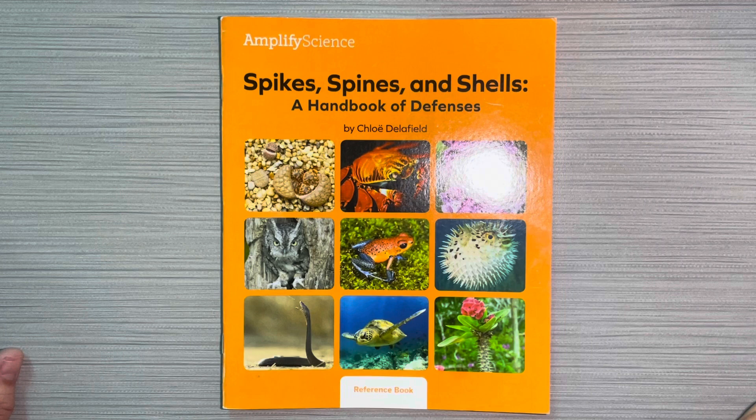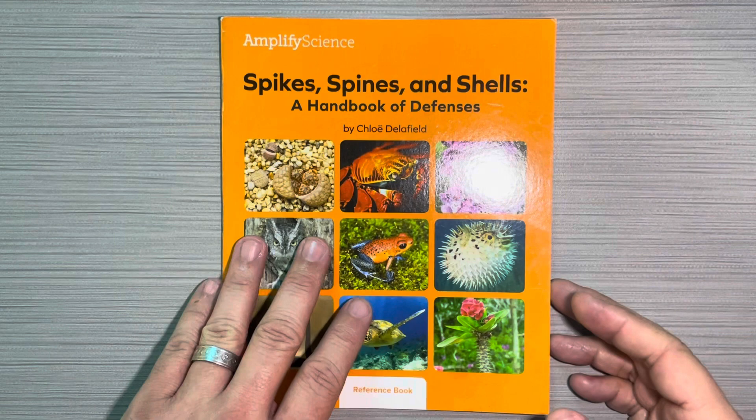Hey boys and girls, this is an Amplify Science book: Spikes, Spines, and Shells — A Handbook of Defenses by Chloe Delafield.